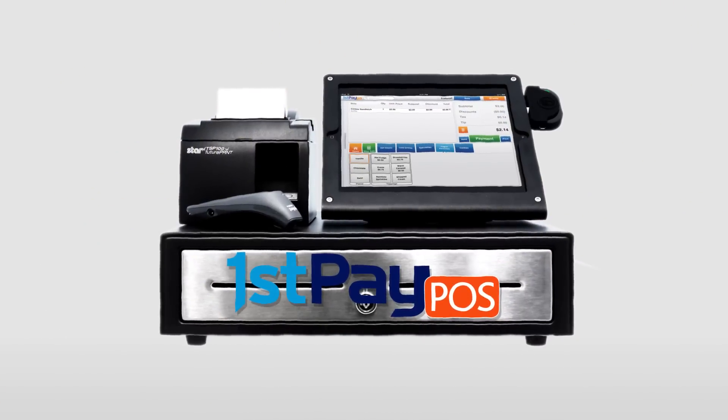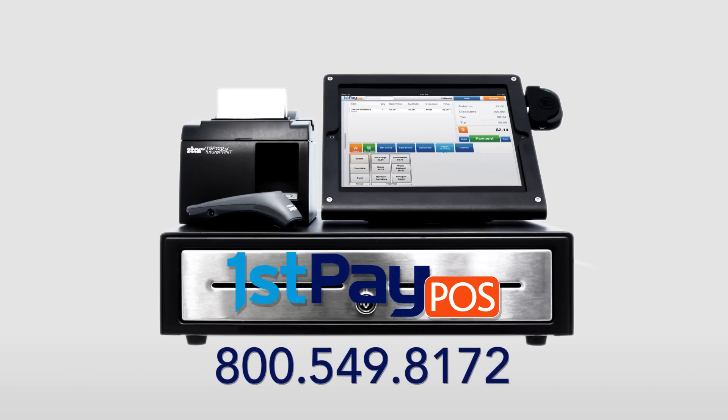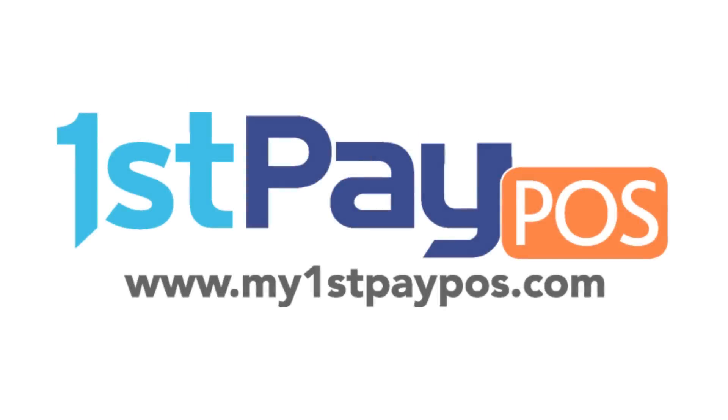Stop letting your business run you. Get First Pay POS. Let one of our local account managers show you how. Call 800-549-8172 right now.